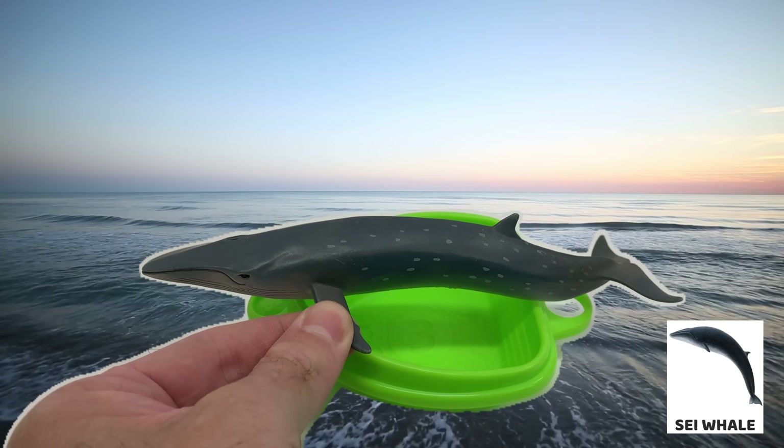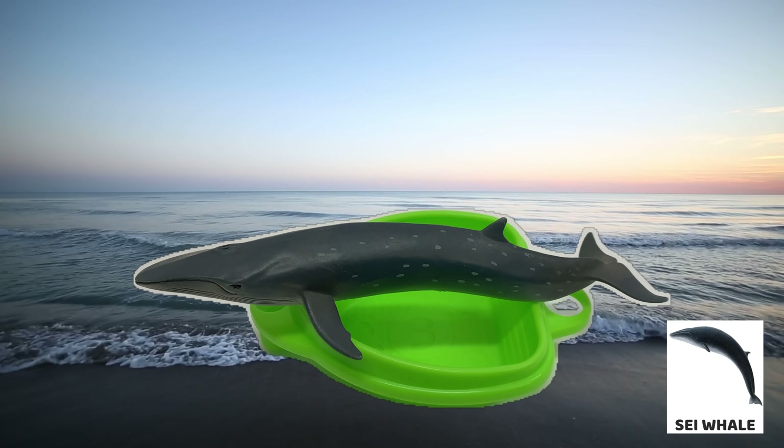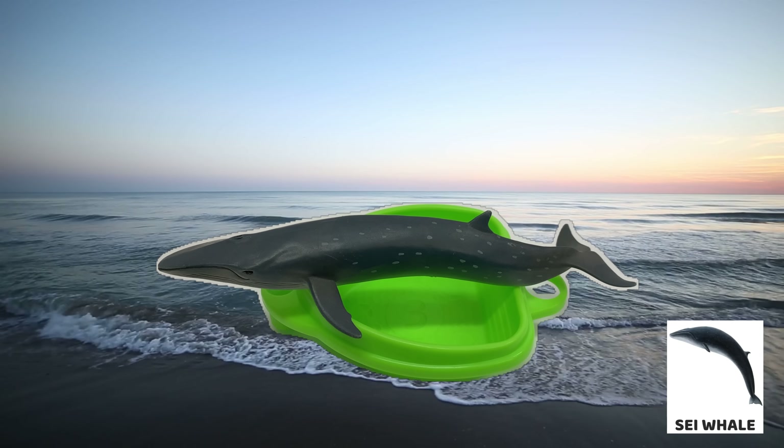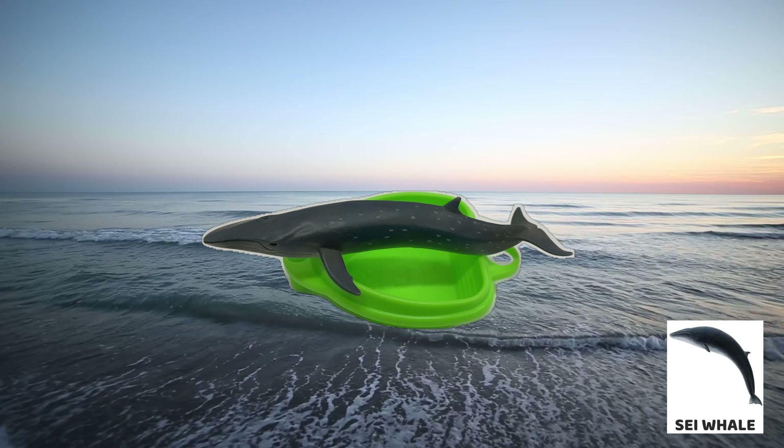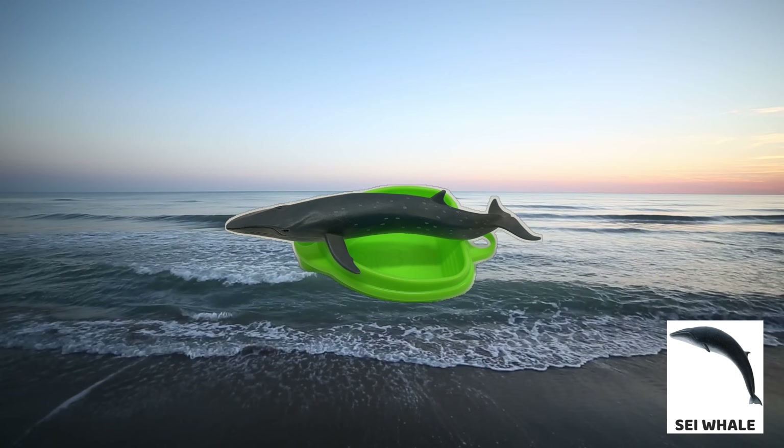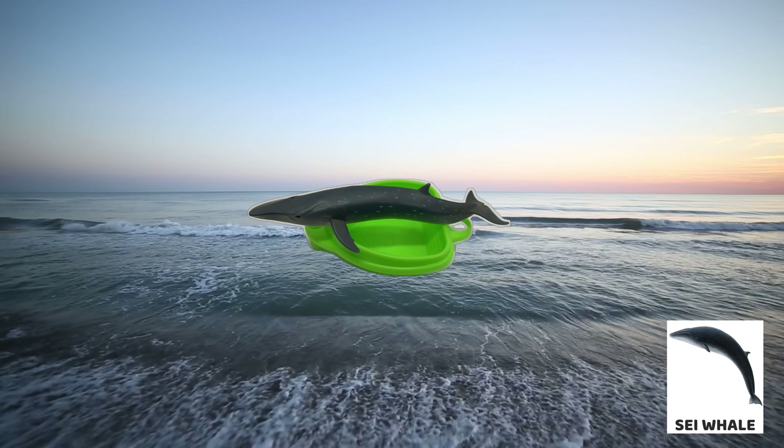The sea whale is one of the fastest whales, reaching speeds of up to 30 miles per hour. Sea whales are the third largest whale alive. Sea whales are often seen in groups of 2 to 5.